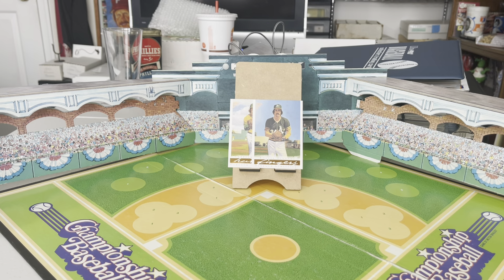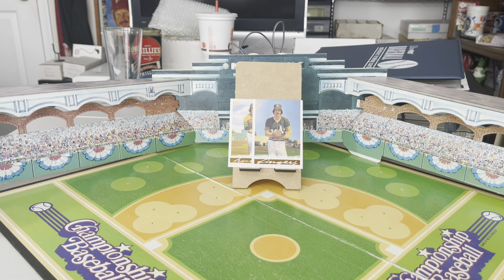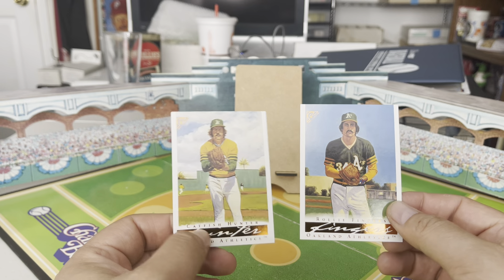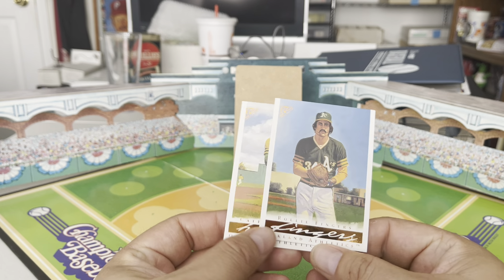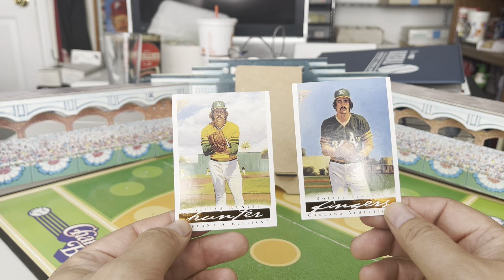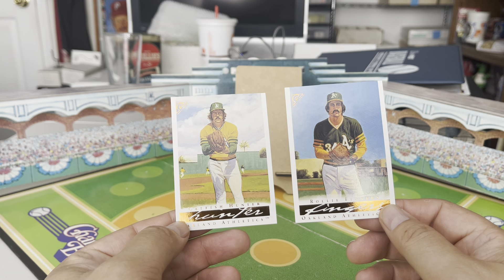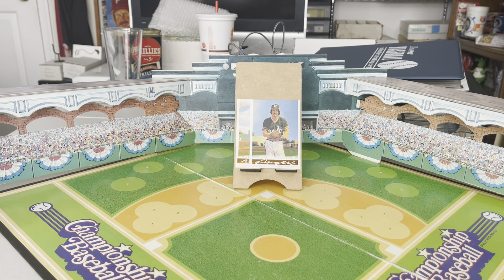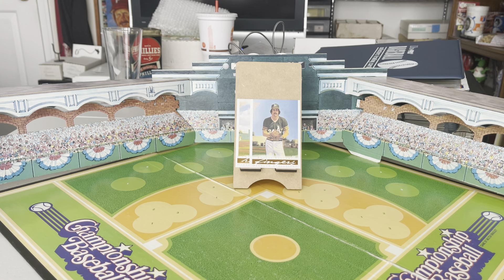Today's trivia question, sticking with all-star game themes: which pitcher was the first to toe the rubber in All-Star Game competition? Who was on the mound first as an All-Star Game pitcher? You're playing for two cards from the 2003 Topps Gallery Hall of Fame Edition — two great pitchers from the Oakland Athletics teams of the mid-70s: Catfish Hunter and Rollie Fingers. Email me the correct answer — link in the description. You have today and tomorrow to answer, and we'll pick a winner on Sunday.